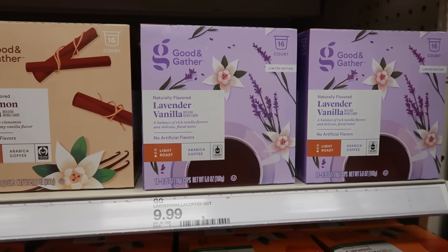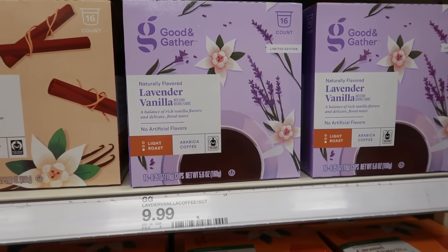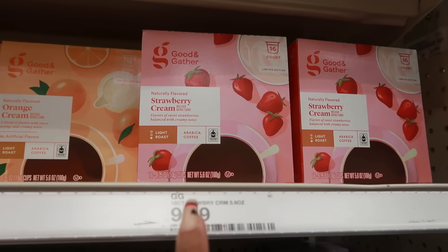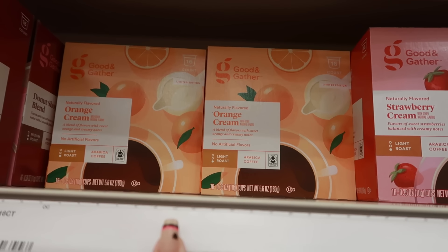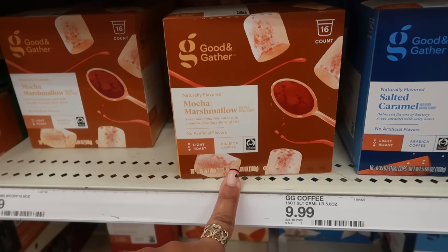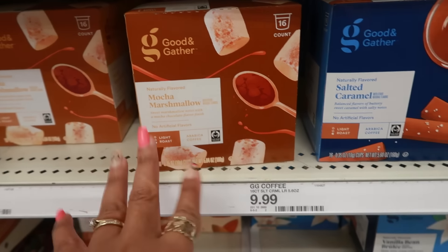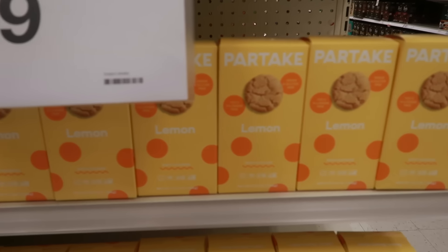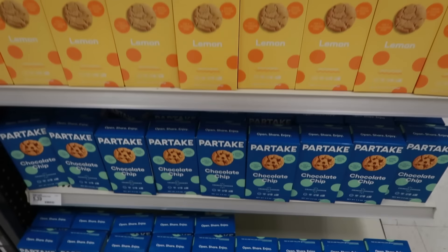Did you guys know Good and Gather has their spring coffee out? It's lavender vanilla — I don't know how I feel about that, you guys know how I feel about lavender. These are $9.99. The strawberry cream is back — I had it last year and liked it but not enough to repurchase. I'm interested in trying the orange cream. There's also mocha marshmallow with sweet marshmallow notes and mocha chocolate flavor finish. And there are gluten free vegan soft baked cookies — lemon, snickerdoodle, and chocolate chip — at $5.49, top 9 allergen free.